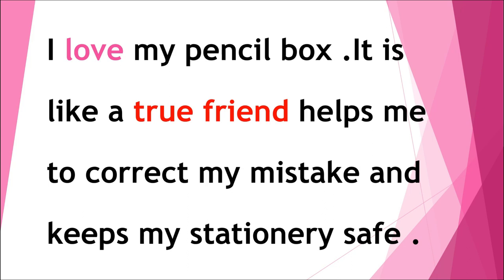I love my pencil box. It is like a true friend. Helps me to correct my mistakes and keeps my stationery safe. Thank you.